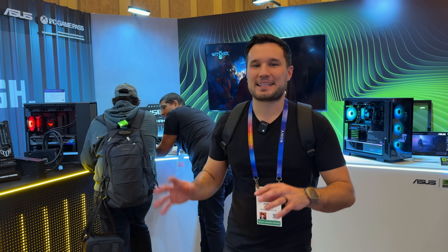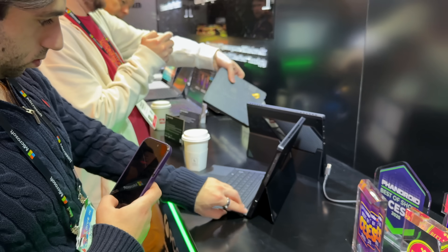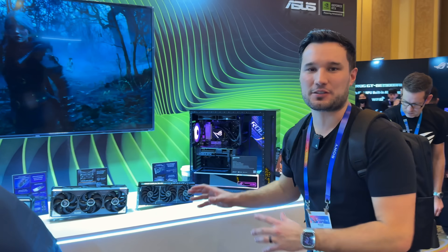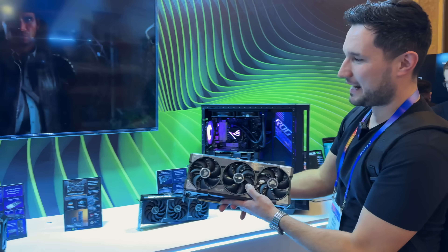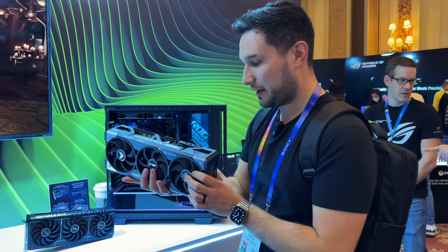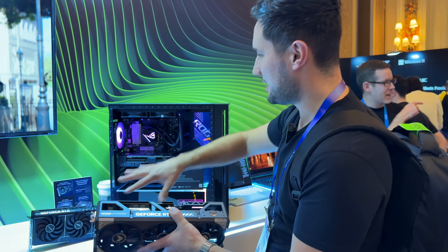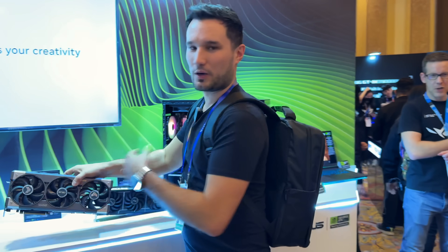Now we're at the Asus booth, and it is very busy for two reasons. First, NVIDIA's new 50 series — look at these GPUs. This is the 5090. It's massive, but these cards actually got smaller. Very nice quality at Asus — they have multiple versions. There are new pre-built systems that are fully open for upgrading and customizing, which is very cool.